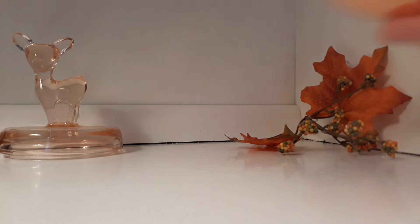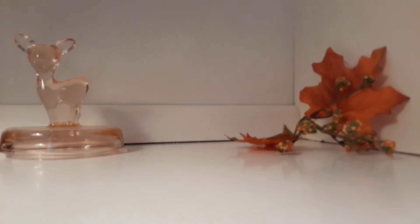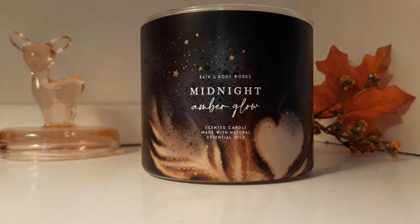Look at the brassy coppery lid. I definitely get like a caramel drizzle on the coffee, but it smells more like you're sitting by the fireplace and you set your cup of coffee down. It's very like faint coffee, and you've got like a caramel flavored creamer in your coffee.